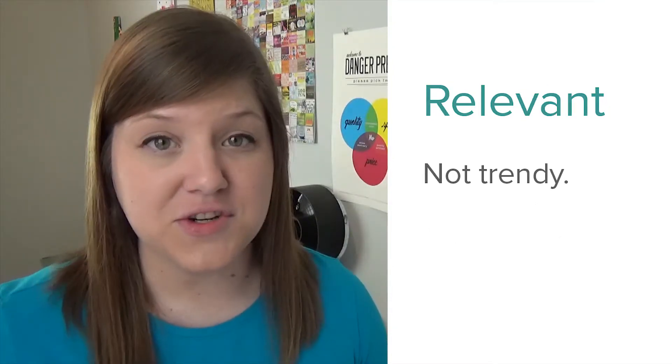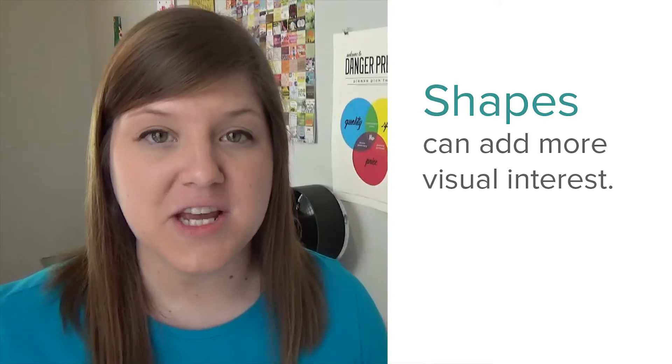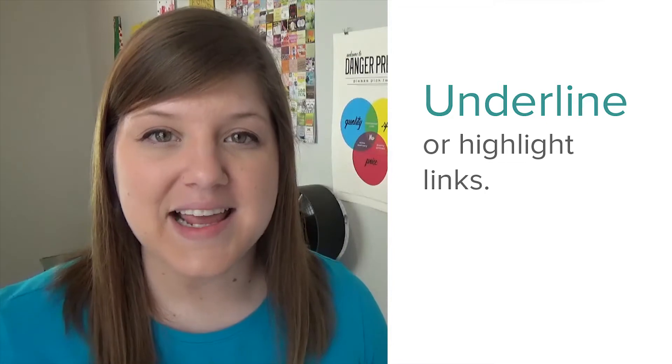Be relevant, not trendy. Try using different shapes in your designs. Templates will help you stay consistent. Underline or highlight your links.